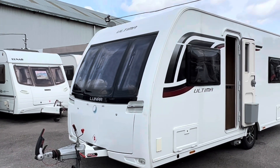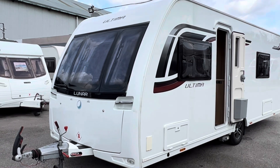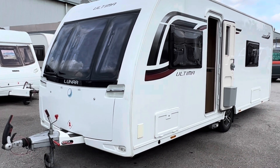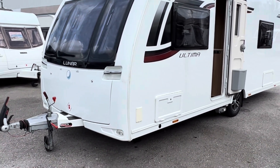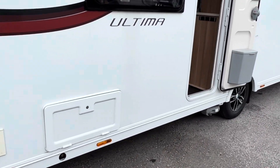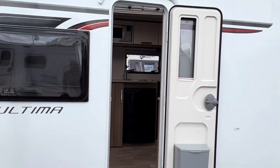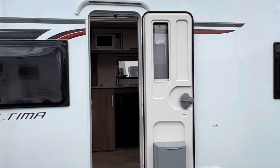Here we have a Luna. This is the Ultima 570 - that's a dealer special. It's got ATC outside gas point, an access locker with the mains point in, and a motor mover fitted to it as well. There's also an over-the-door LED awning light.